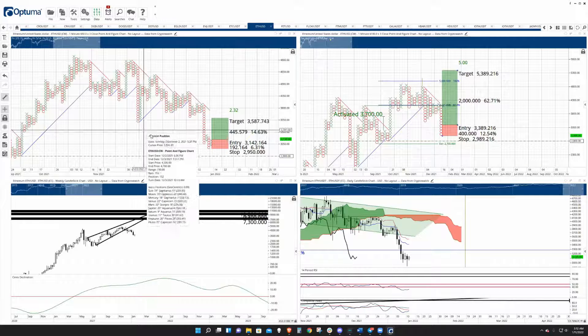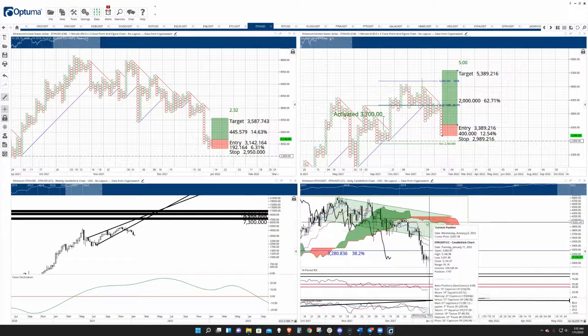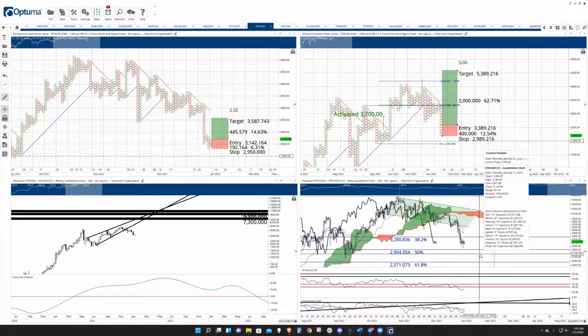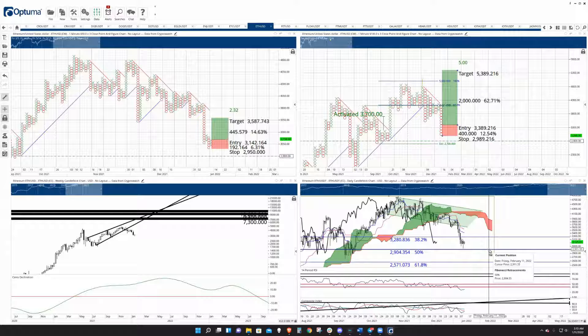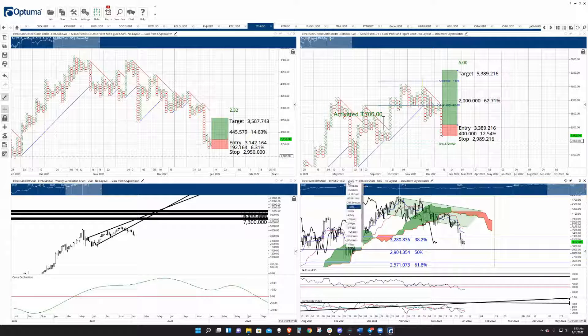Taking a look here at Ethereum — it's had a pretty steep drop below this bull flag. It came down and finally tested that 50% FIB retracement. That's really one of the main reasons that I am anticipating a pretty good bottom to show up there.